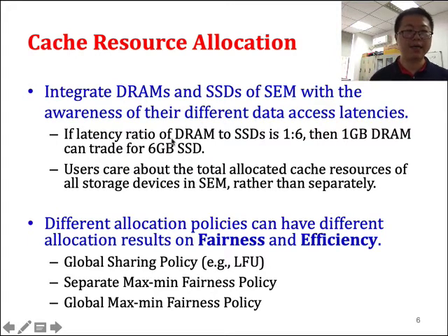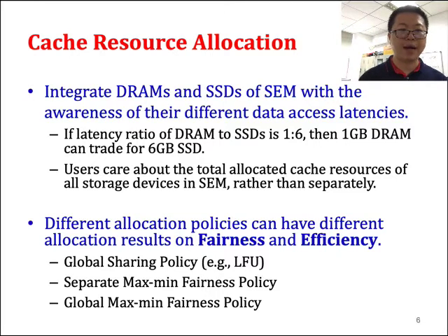For example, if the latency ratio of DRAM to SSD is 1 divided by 6, then 1 GB DRAM can trade for 6 GB SSD — meaning 1 GB DRAM is equivalent to 6 GB SSD. With this approach, we can combine them together. Also, users generally care about the total allocation across all storage devices in SEM rather than separate allocations for DRAM or SSD, so we consider all allocation together. Different allocation policies can result in different cache fairness or efficiency.